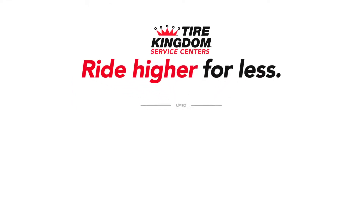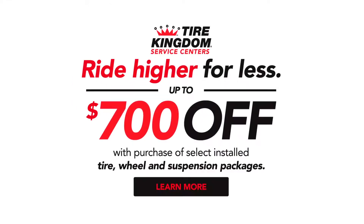Save up to $700. Big change, bigger savings. Visit Tire Kingdom today.